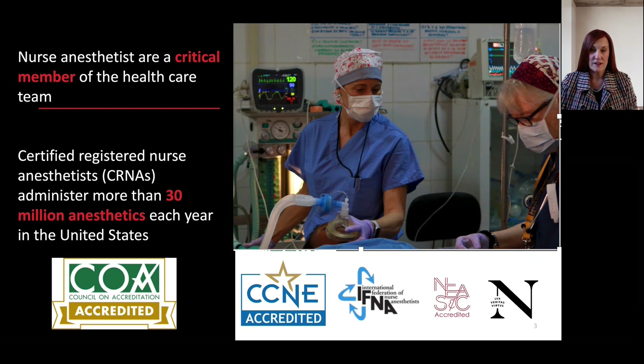Our profession touches lives across the globe. The Doctor of Nursing Practice Nurse Anesthesia Program has received full approval from the Council of Accreditation of Nurse Anesthesia Educational Programs, Commission on Collegiate Nursing Education, International Federation of Nurse Anesthetists, and the New England Association of Schools and Colleges.